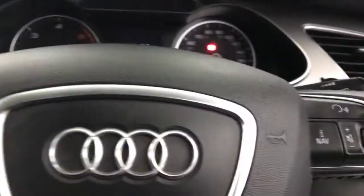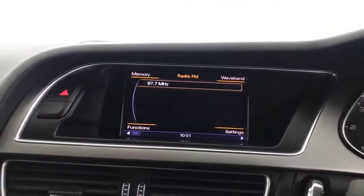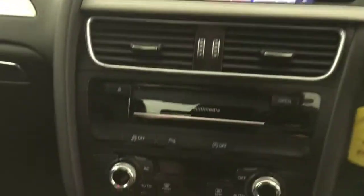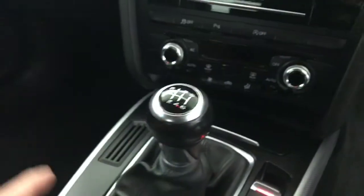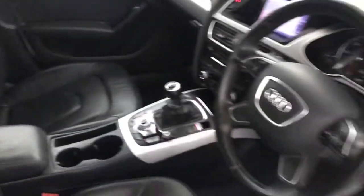You've got a multifunctional steering wheel, and there's cruise control down here. We've got your radio, CD player, and satellite navigation up here. Dual climate control and air conditioning, a six-speed manual gearbox with an automatic handbrake, and all your multimedia controls. So there we have it — 2013 Audi A4.